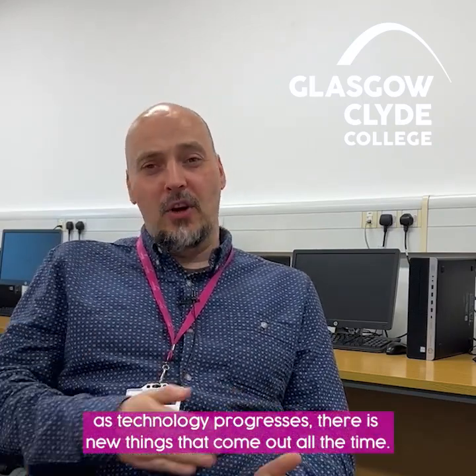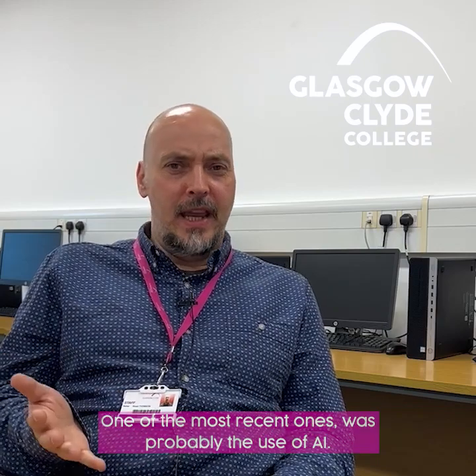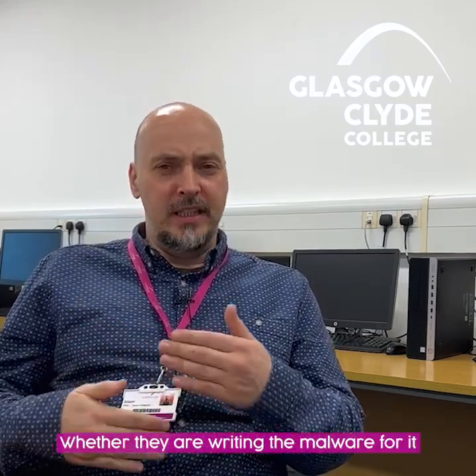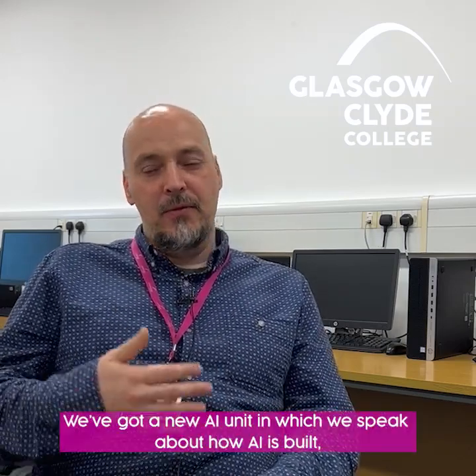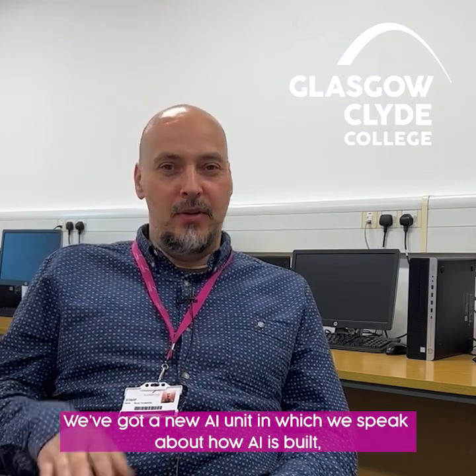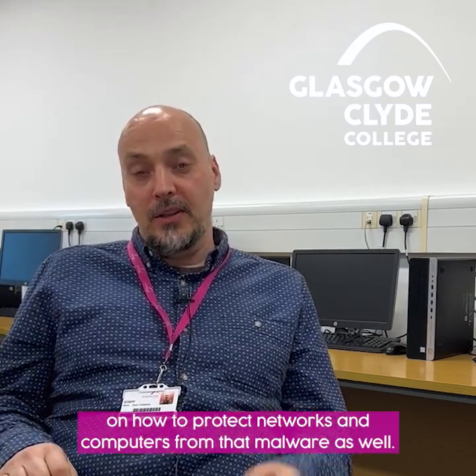As far as this course evolving over the years, there's been a lot. As technology progresses, there's new things that come out all the time. One of the most recent ones was probably the use of AI. Everyone's talking about AI at the moment and a lot of new cyber attacks are involving AI, whether they're writing the malware or at least playing a part within that. So at the college, we've decided to show students the basics of AI. We've got a new AI unit where we speak about how AI is built, how neural pathways are connected, and how that can be used not only for malware creation, but also to protect networks and computers from that malware.